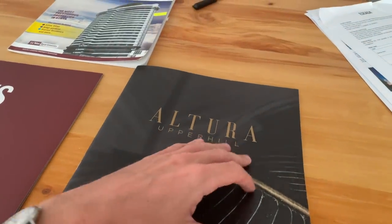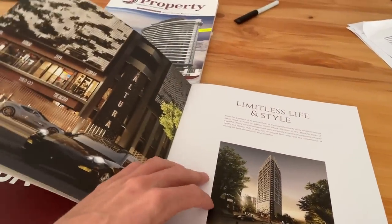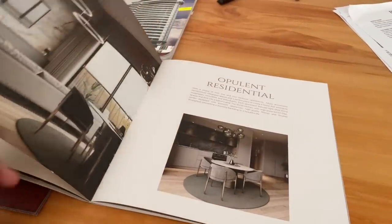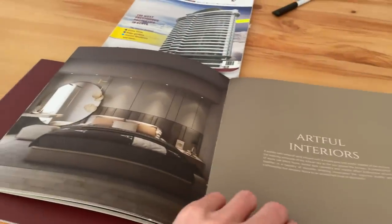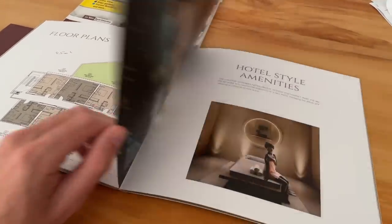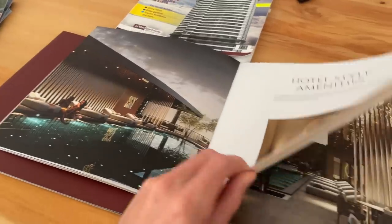Here are some examples of pamphlets from developers I went to see. They all look beautiful and polished — this one would be about $1,300 per square meter, and it looks beautiful with sky pools and everything.